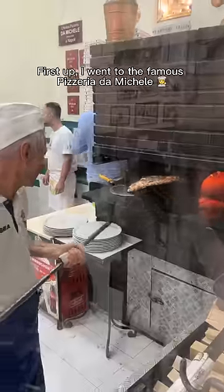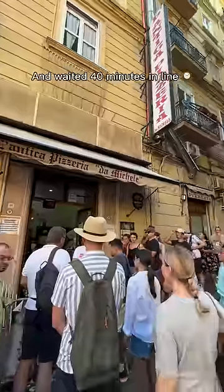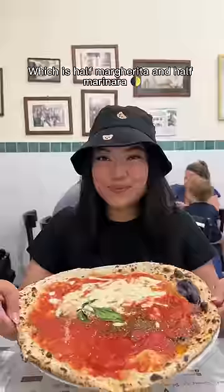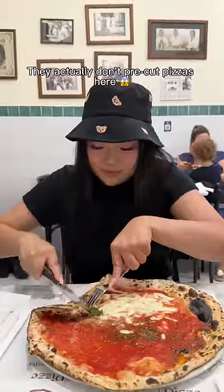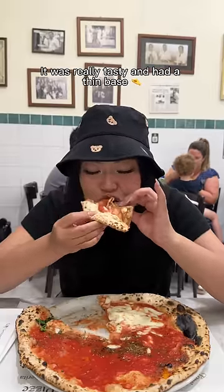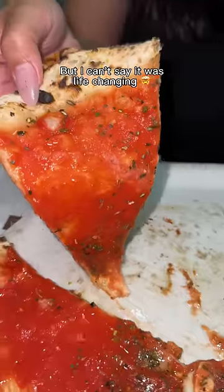First up, I went to the famous Pizzeria de Michelle and waited 40 minutes in line. I opted for the $9 marita, which is half margarita and half marinara. Fun fact, they actually don't pre-cut pizzas here — you just cut as you go. It was really tasty and had a thin base, but I can't say it was life-changing. It was definitely simple and made really well.